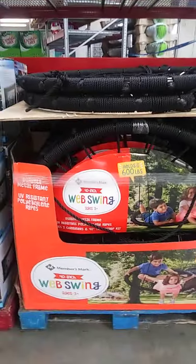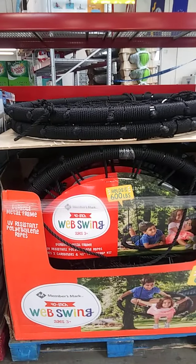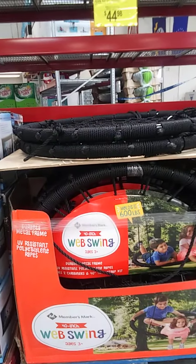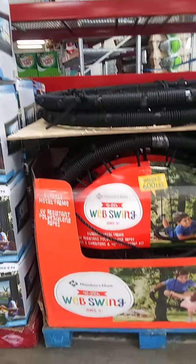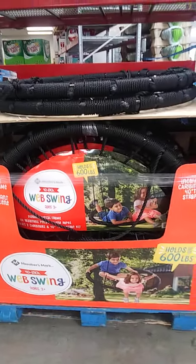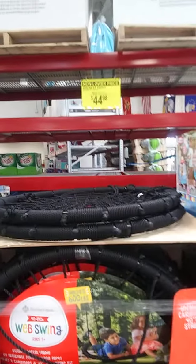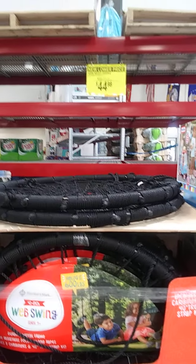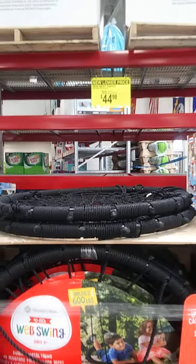Also something that I've never seen in here before — a nest swing that you can put on a tree. Something that looks enjoyable, holds up to 600 pounds. It's on sale. Normal price is $49.98, sale price is $44.98, so $5 off.